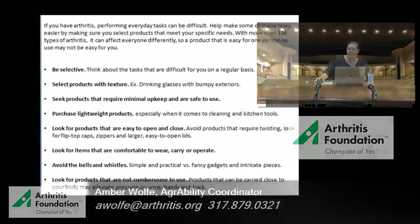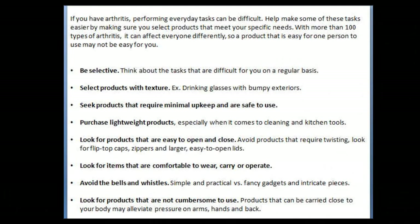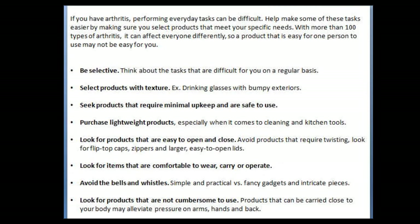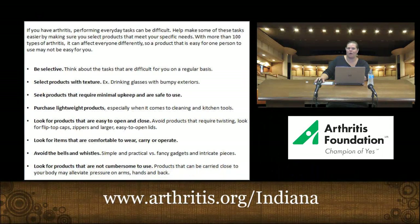Look for items that are comfortable to wear, carry, or operate. For example, if you work in your yard, using a weed eater can be very difficult — but there are tools that allow you to support and carry that weight on your back rather than with your arms. Also look for items that are simple and practical. You don't need fancy features when all you need is a simple tool to open a drink in your kitchen. Look for products that can be carried close to your body using the largest joint possible, taking pressure off your arms, back, and neck.